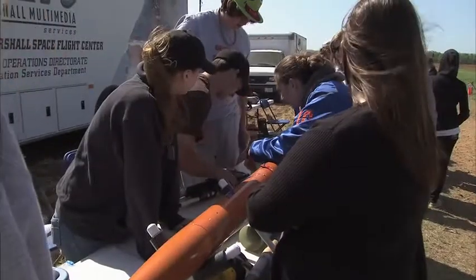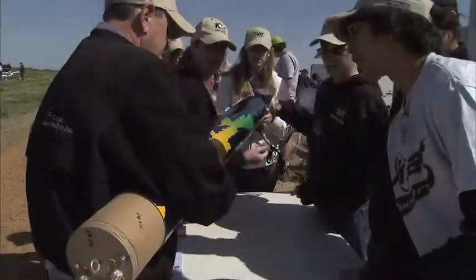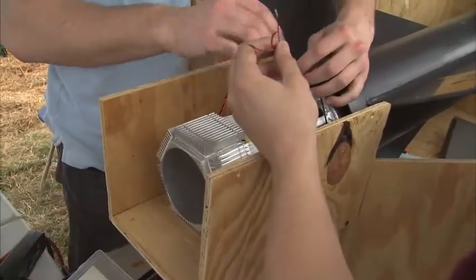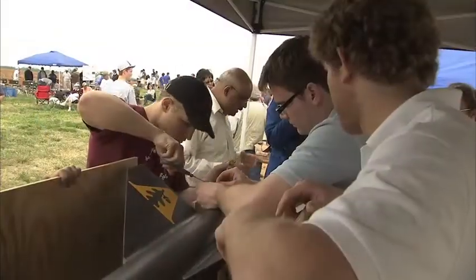Just imagine what a leg up it's giving them on their engineering careers and their future prospects. These are the people from whom you're going to hire your next generation of workers and engineers, astronauts and scientists. Each of these students have already said that this is what I want to do with my life — I want to build things and be associated with the space program. This is really what NASA is all about.